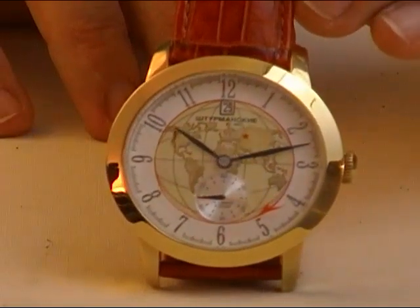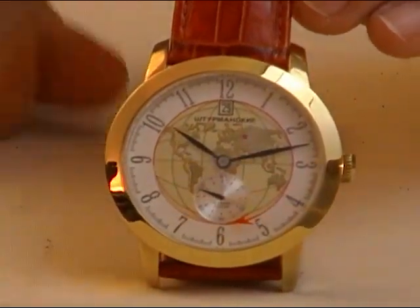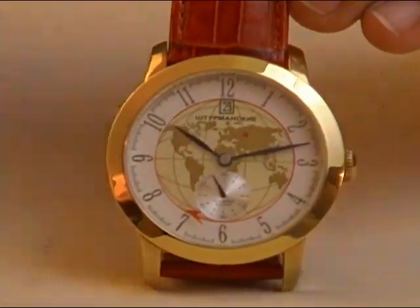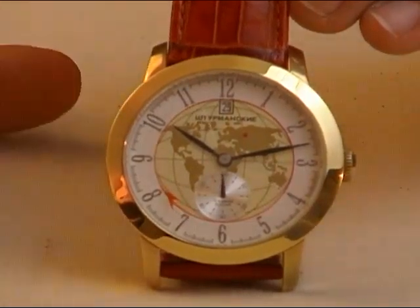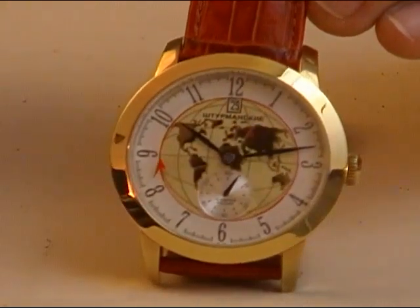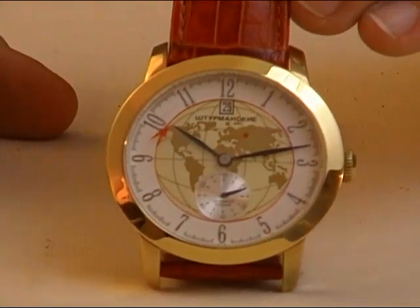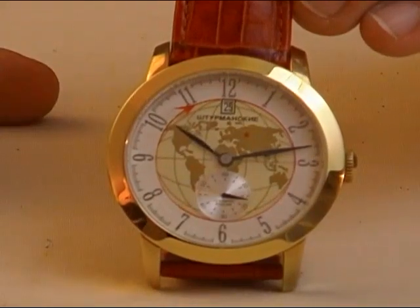Okay, comrades, what we're looking at here is the Sturmanski Sputnik Commemorative Model. Now, those of you who have seen me on television here in the U.S. before have probably seen this model, or you may have seen it in magazines or on various websites. It's not brand new — it's been out a little while. But the thing that's special about this one is, first of all, there's not many left. I know that the run is just about over. And second of all, this really is a standout example from Sturmanski, made by the Volmax company in Moscow.